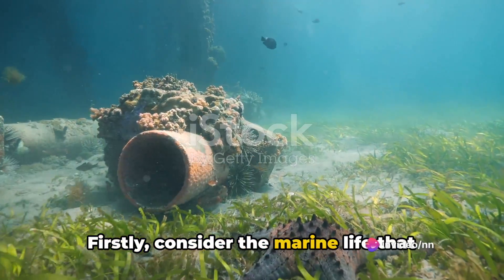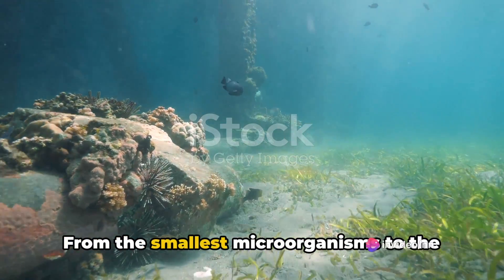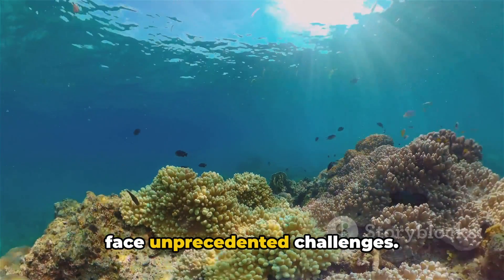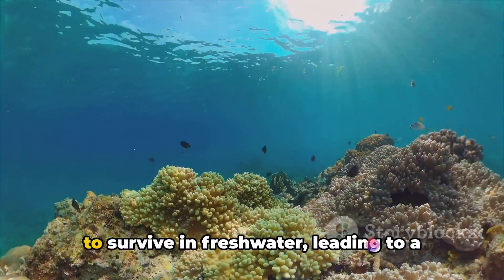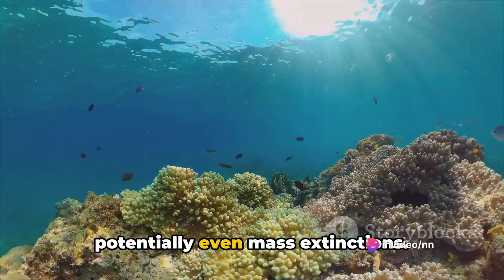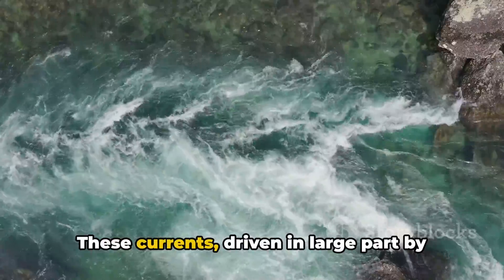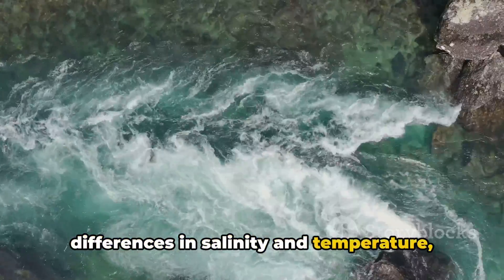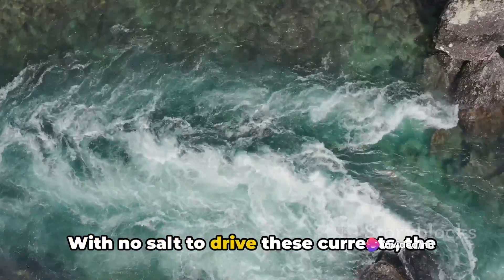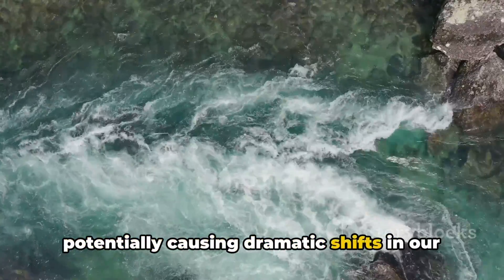Firstly, consider the marine life that has evolved and adapted to survive in saltwater environments. From the smallest microorganisms to the largest whales, every single species would face unprecedented challenges. Many of these creatures would not be able to survive in freshwater, leading to a massive reduction in biodiversity and potentially even mass extinctions. We also need to consider ocean currents, which are driven in large part by differences in salinity and temperature. They play a crucial role in distributing heat around the planet, and without salt to drive them, heat distribution would be disrupted, potentially causing dramatic shifts in our global climate.